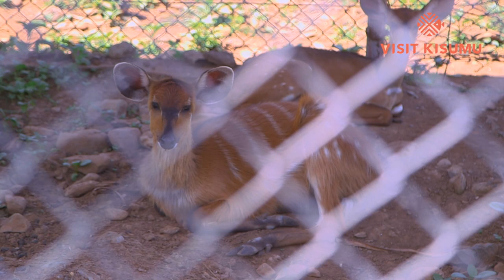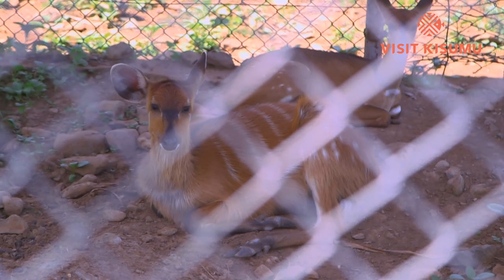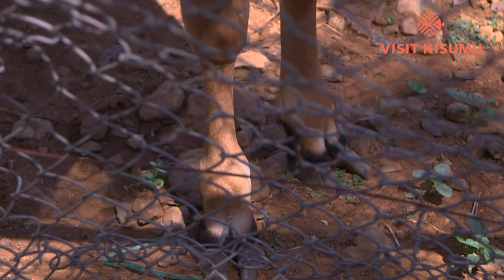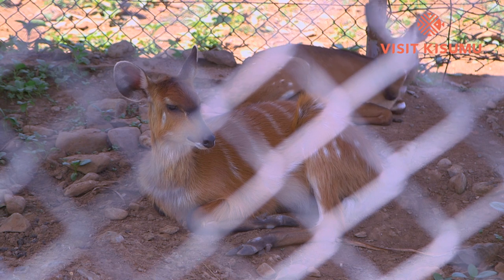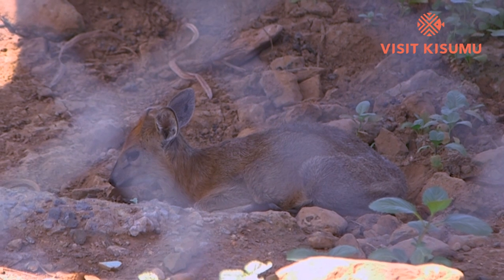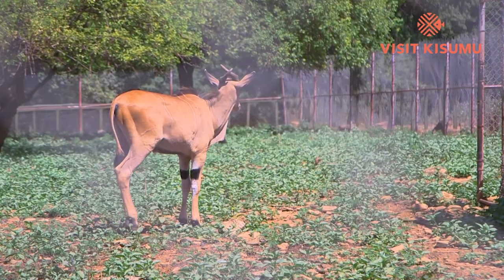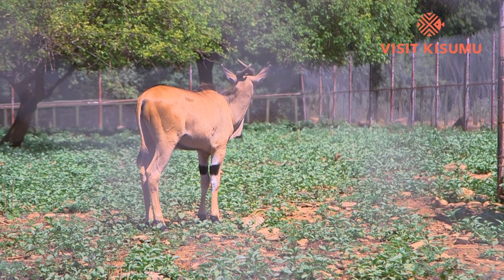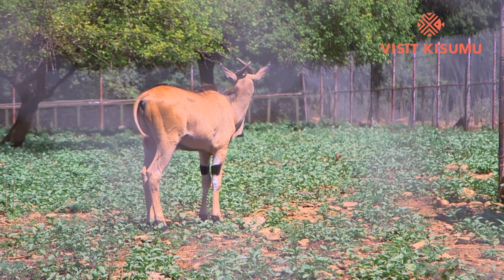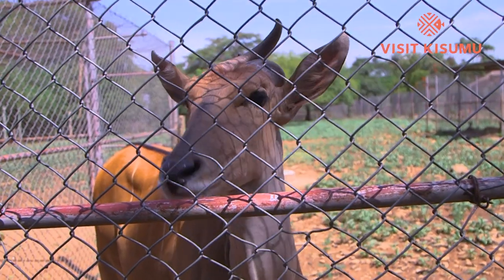Here are the Sitatunga antelopes. The Sitatunga is a rare swamp-dwelling antelope distinguished by its long split hooves. Their hooves make them clumsy on firm terrain, but well adapted for walking through muddy, vegetated swamp plants. The male's coat is grayish-brown, while females are chocolate-brown with 6 to 8 vertical white stripes on the body. Males are considerably larger, with long, twisting horns.